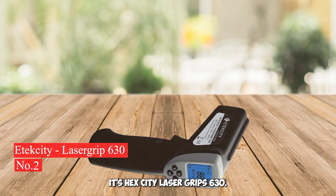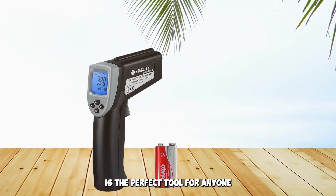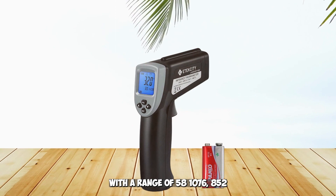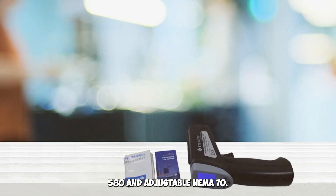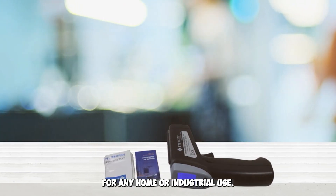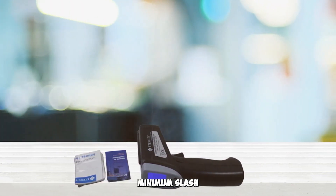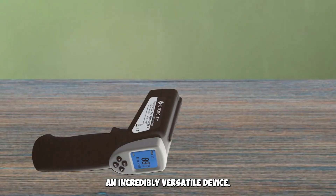Number 2: Atexity Laser Grip 630. The Atexity Dual Laser Temperature Gun is the perfect tool for anyone who needs to measure temperatures quickly and accurately. With a range of -58°F to 580°F and adjustable emissivity, this infrared thermometer is ideal for any home or industrial use. The LCD display provides easy-to-read measurements with maximum/minimum/average readings, making it an incredibly versatile device.